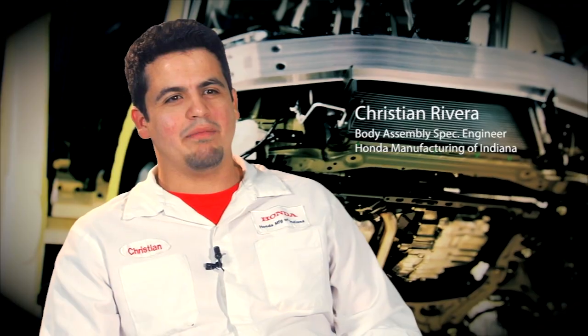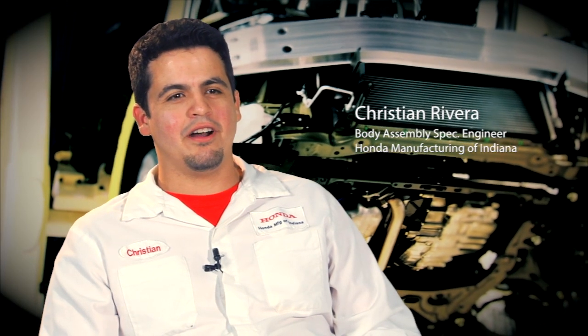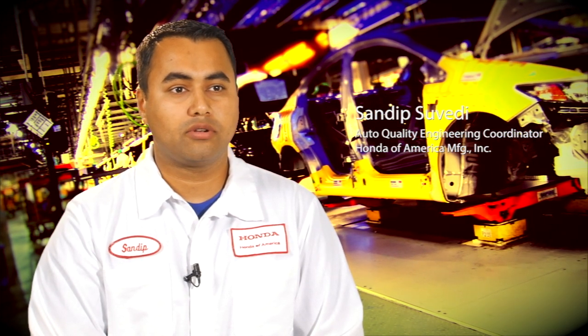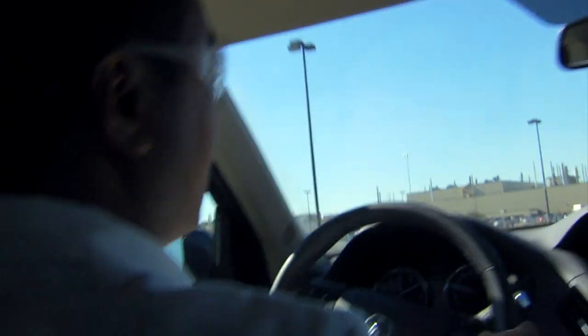My name is Christian Rivera. I'm a body assembly spec engineer for Honda Manufacturing of Indiana. My name is Ashley Ulmer. I work at Honda at our East Liberty Auto plant in the parts quality body group. My name is Sandeep Suvetti. I'm an engineering coordinator in the product engineering development group in auto quality at Honda of America manufacturing.